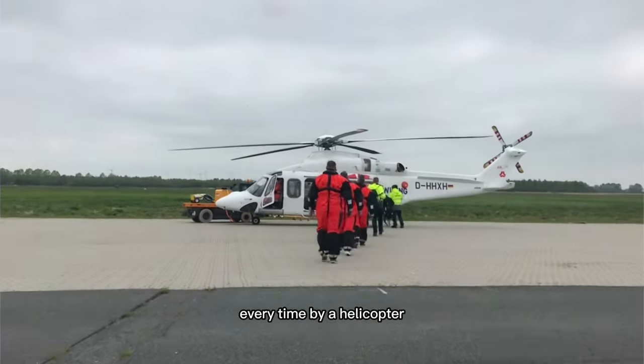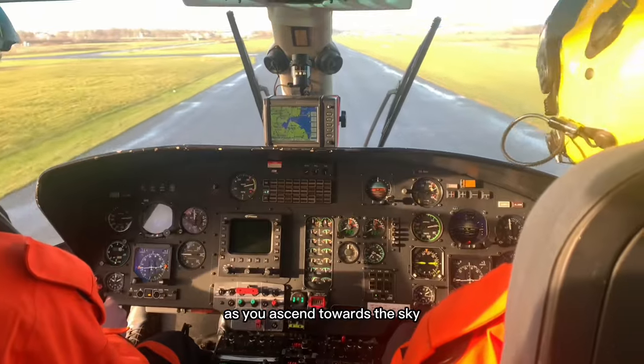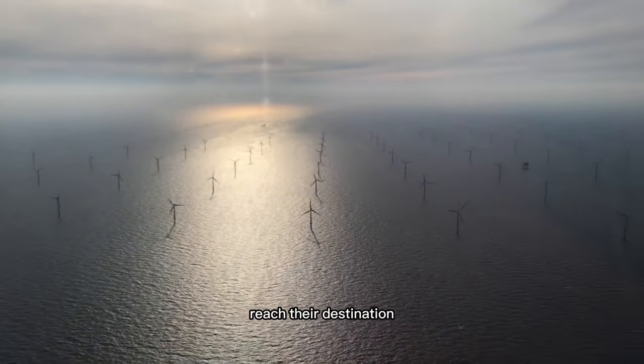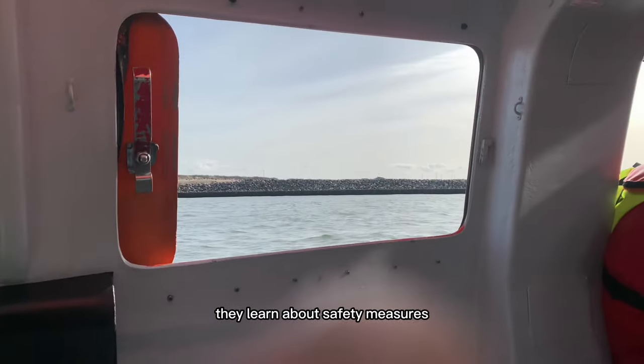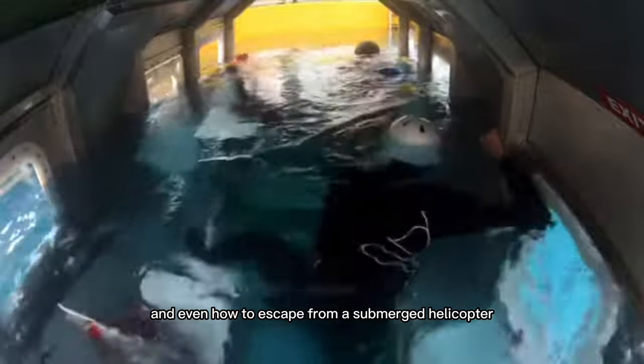Imagine traveling to your job site every time by helicopter, the rotor blades churning above you as you ascend towards the sky. This is the most common way offshore workers reach their destination. These workers must undergo special training to prepare for their helicopter rides. They learn about safety measures, emergency procedures, and even how to escape from a submerged helicopter.